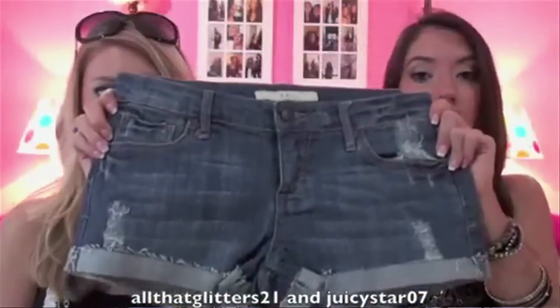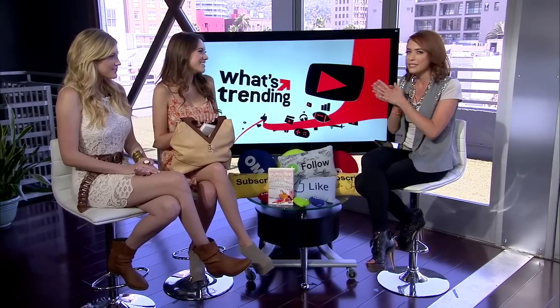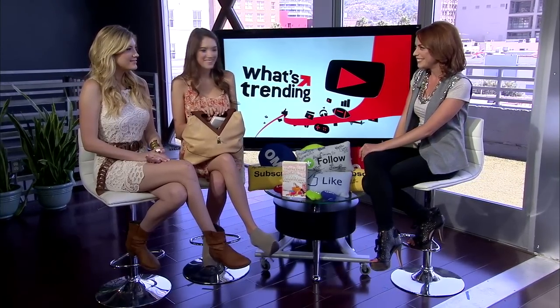What is it about haul videos that everyone loves so much? I think haul videos are just a little bit of seeing what's in season and kind of shopping vicariously. Thank you so much for being here today — we really appreciate it. To find more, go to EllenBlair.com or on their Twitter channels, allthatthatglitters21 and juicystar07. I love those names.